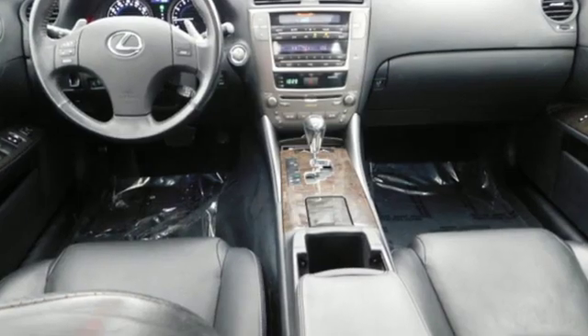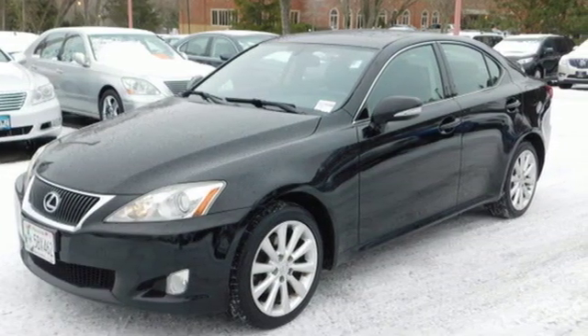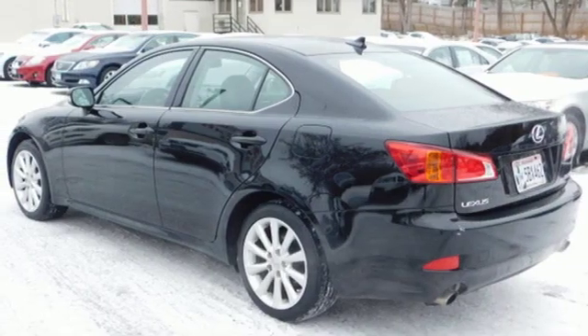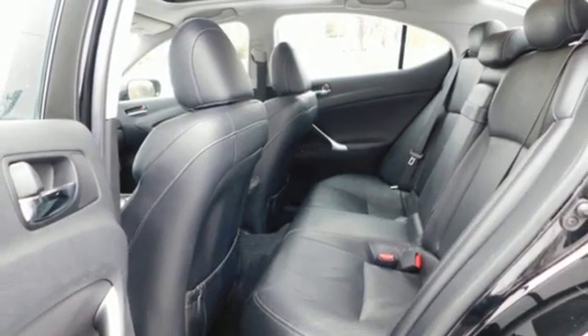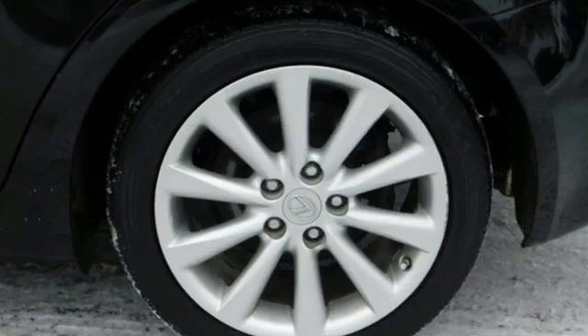A great vehicle is comprised of great features like these: auxiliary audio input, power heated mirrors, front heated leather bucket seats, auto dimming rear view mirror, doors and push button start proximity key, dual zone climate control, automatic transmission, express open and close sliding and tilting sunroof, gas pressurized shocks, and V6 engine.